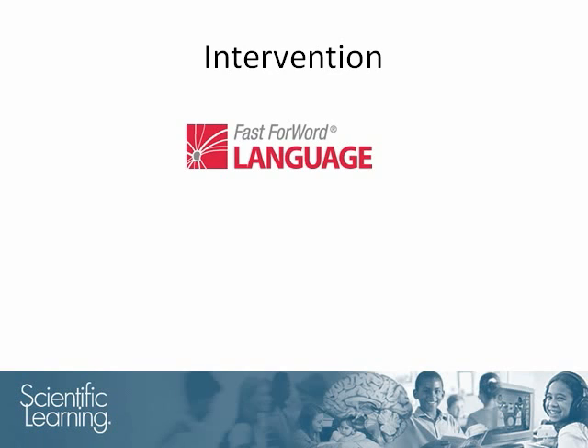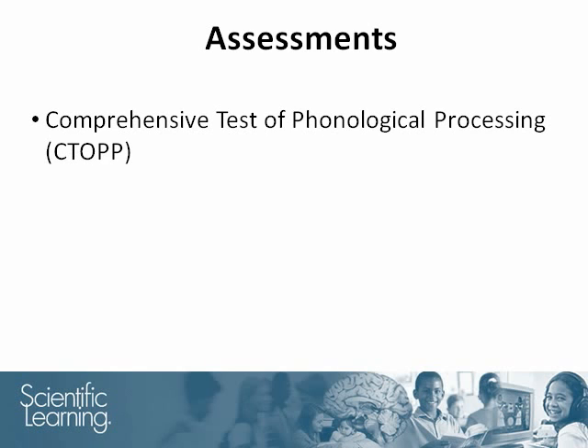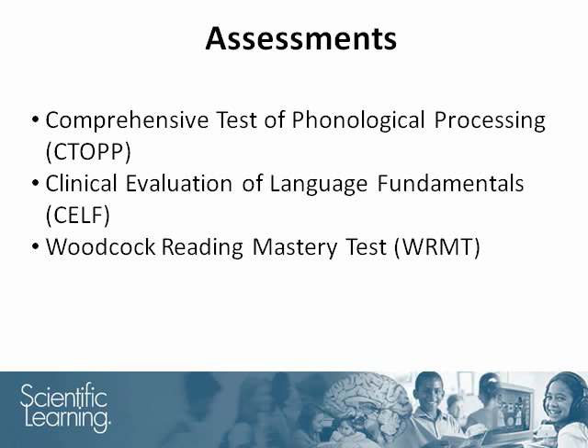The students used the Fast Forward Language product for 100 minutes a day, 5 days a week. On average, they used the product for 28 days. The behavioral tests evaluated students' early reading skills and reading achievement. They were the Comprehensive Test of Phonological Processing, the Clinical Evaluation of Language Fundamentals, and the Woodcock Reading Mastery Test.